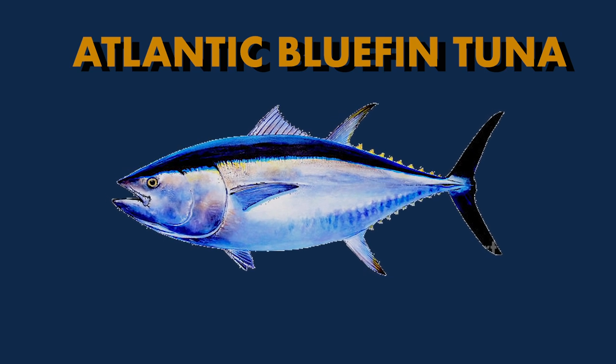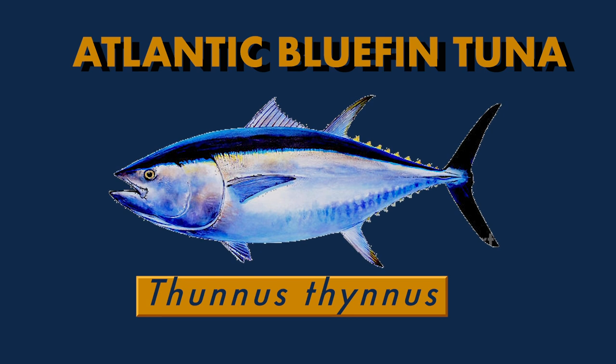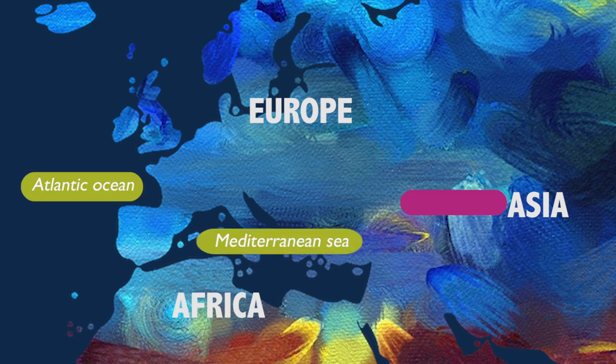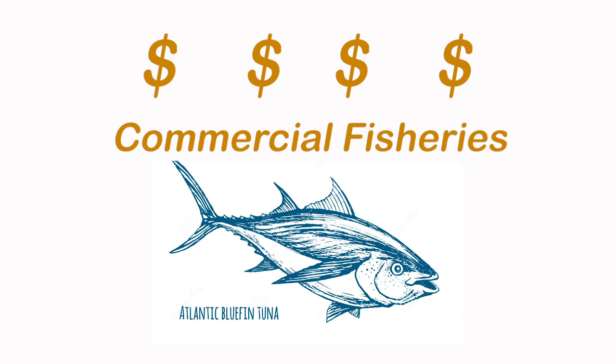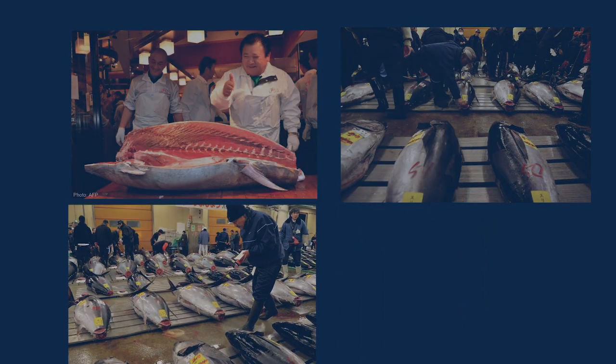Atlantic Bluefin Tuna, or Thunnus thynnus, is considered one of the most highly priced species in the seafood industry. They are native to the western and eastern Atlantic Ocean and Mediterranean Sea, but extinct in the Black Sea. Atlantic Bluefin Tuna is one of the most lucrative commercial fisheries — but what makes people go crazy about this fish?